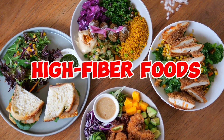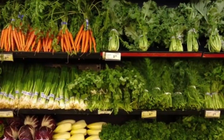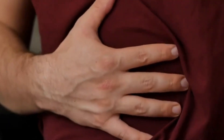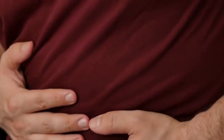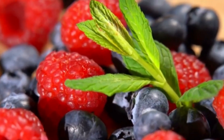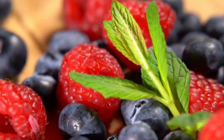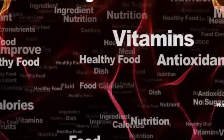Incorporating high fiber foods into your diet can prove instrumental in absorbing uric acid from your bloodstream and enhancing its elimination through the kidneys. Dietary fiber possesses the unique ability to bind with uric acid in your gastrointestinal tract and subsequently facilitate its expulsion via stool.